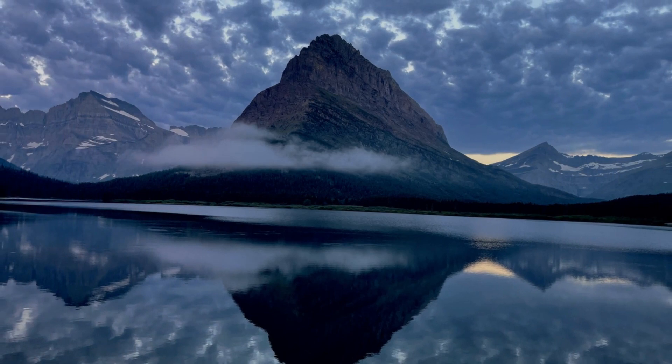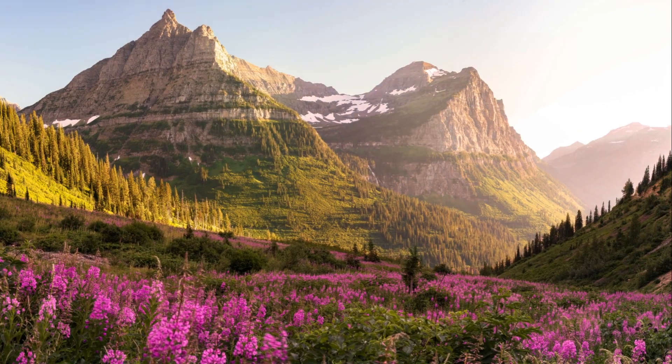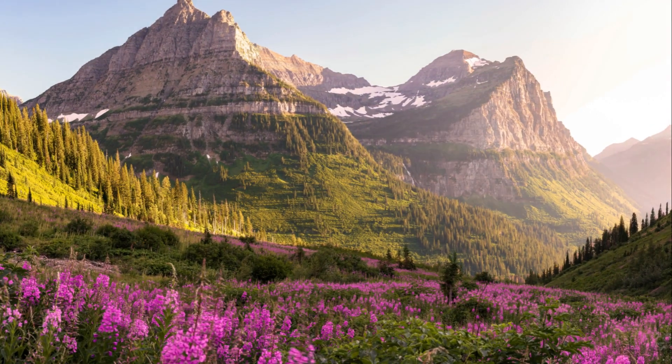This is Glacier National Park, a million-acre haven of natural beauty nestled on the border between Canada and Montana.